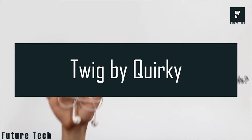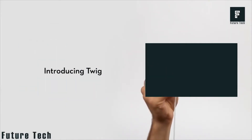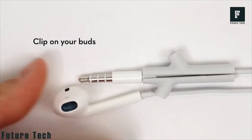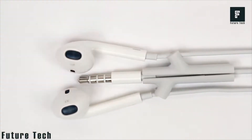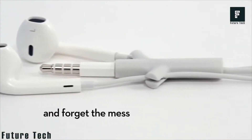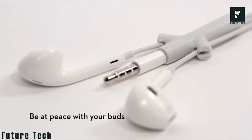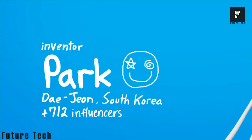Number 15: Twig by Quirky. Are you tired of tangled buds and mashed up cords that annoy you every time? Here it is, the perfect solution for you — introducing the Quirky Twig headphone cord with side-by clips. It's easy to use and carry. It's time to forget the mess.